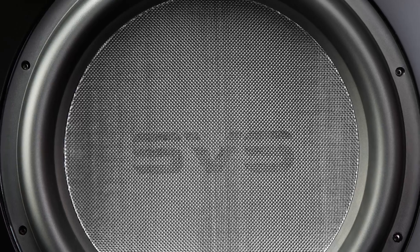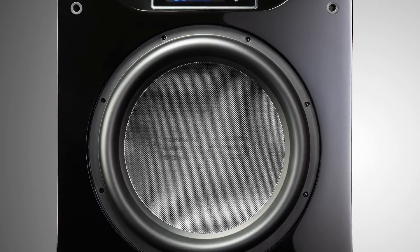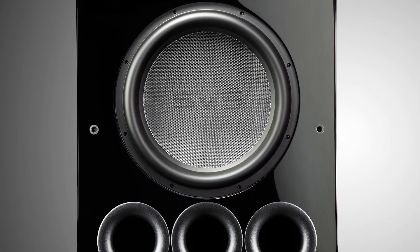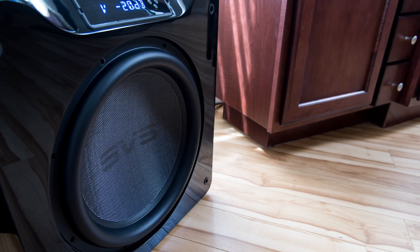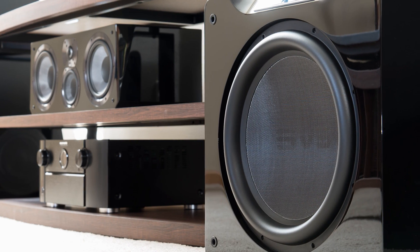This is a hugely important issue for SVS. SVS subwoofers deliver extreme low frequencies — at whatever output the user wants — but they never sacrifice accuracy in frequency response, speed, and transients. We don't like our subwoofers to be boomy or inaccurate, because a subwoofer needs to create a convincing immersive experience. It needs to be a part of the total experience, not detract from it, even if it is creating awesome bass.